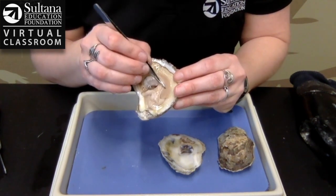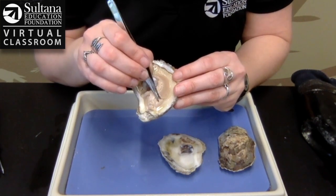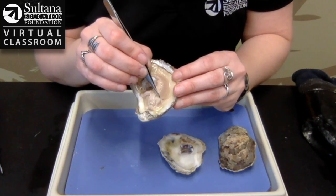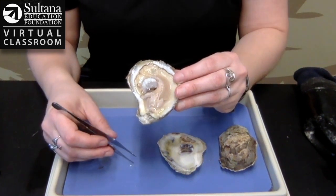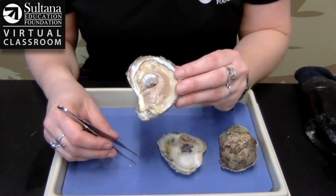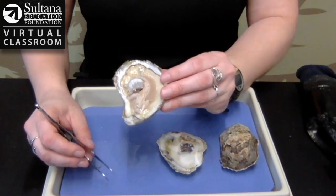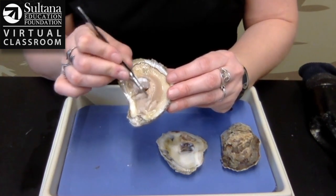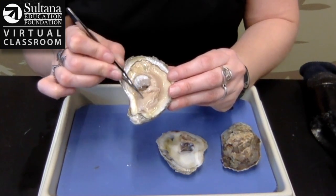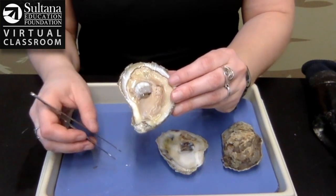If you go further down towards the end and look, there are these little pieces right here — that is the oyster's mouth. The mouth, just like yours, ends up leading to the stomach. So when you put something in your mouth and swallow it, it ends up in your tummy. The same thing happens with the oyster: food goes in the mouth and then it ends up right here in the stomach.